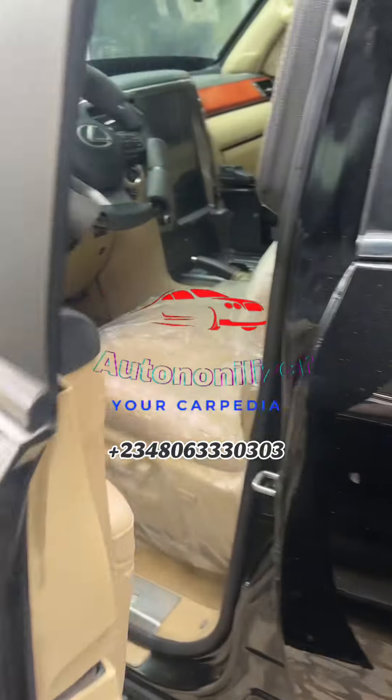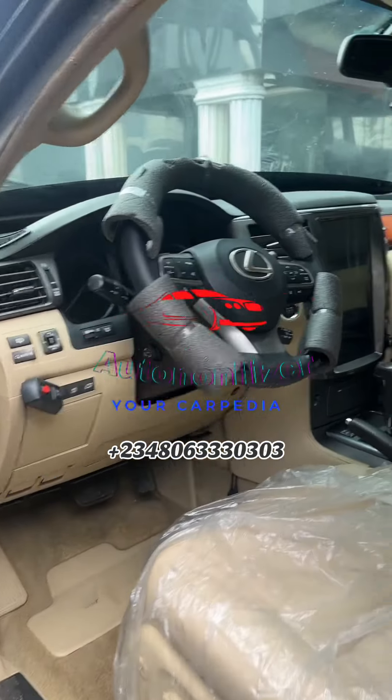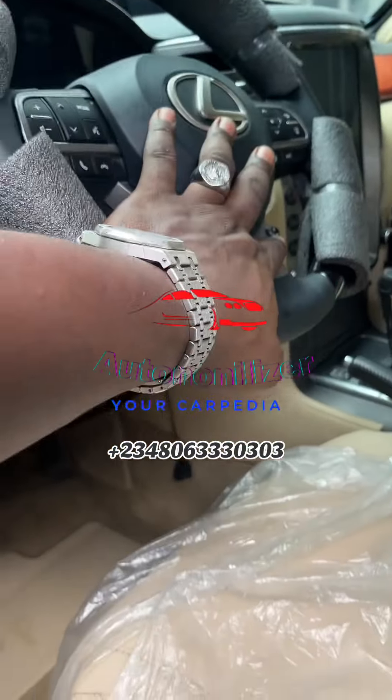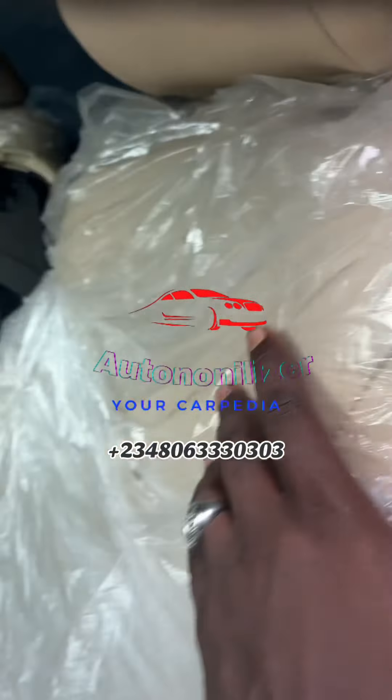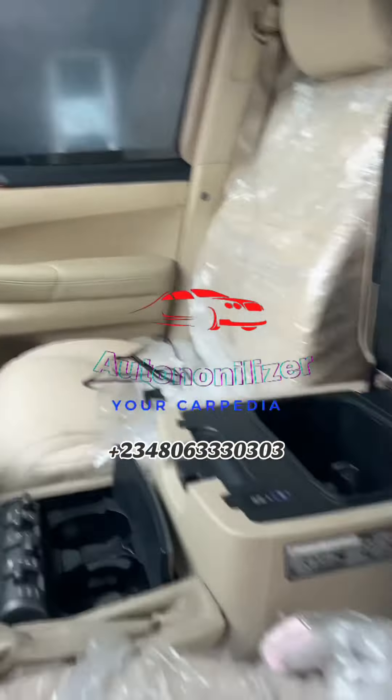Check out the interior of the car. We've not done anything on the dashboard except changing the steering wheel and reupholstering the chairs. You can see everything is spick and span.